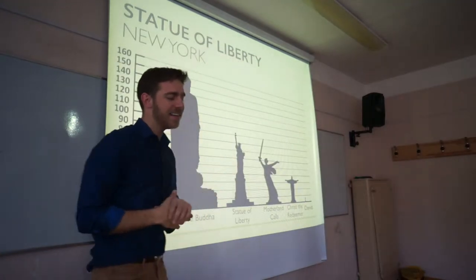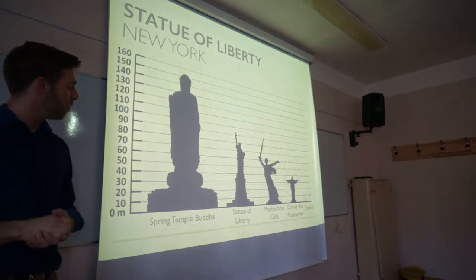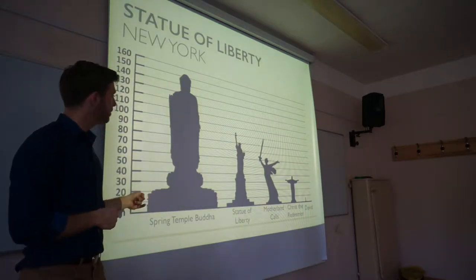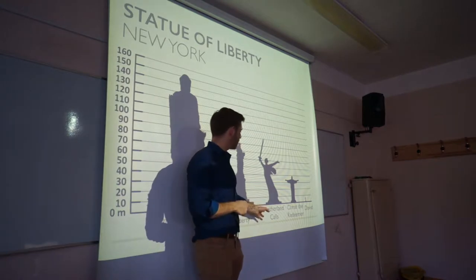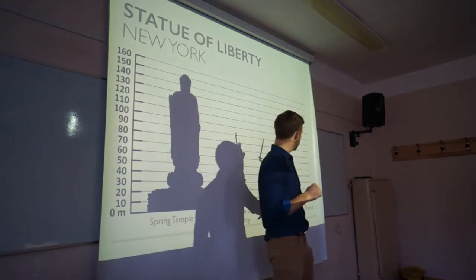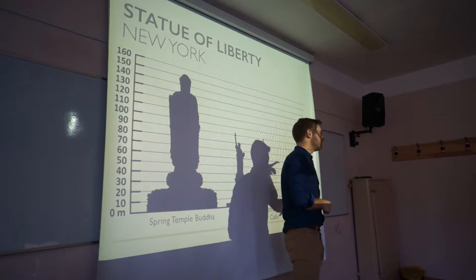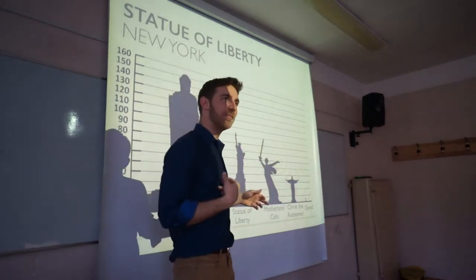If we look at the height of statues and sculptures in the world, the Spring Temple Buddha in China is massive. The Statue of Liberty comes second among famous statues. There's also the Mother Russia statue in Stalingrad, Christ the Redeemer in Brazil and Rio de Janeiro, and of course the Statue of David.